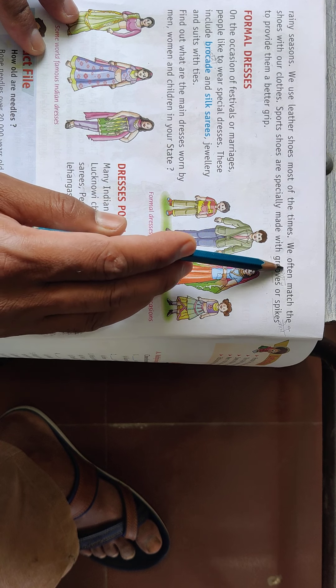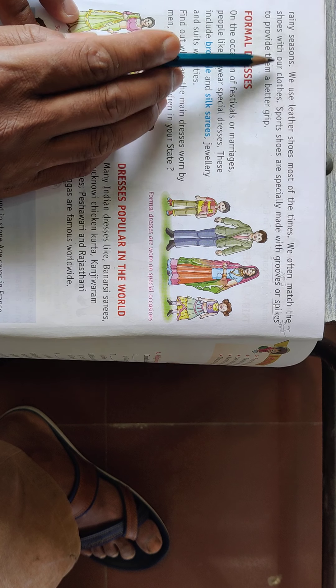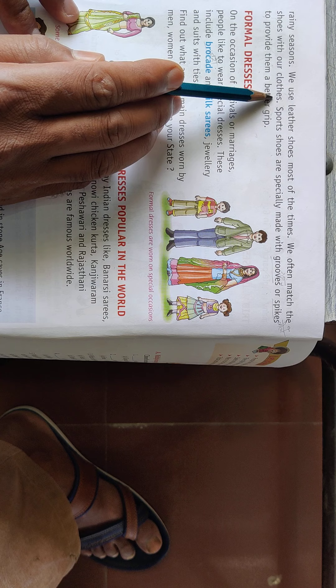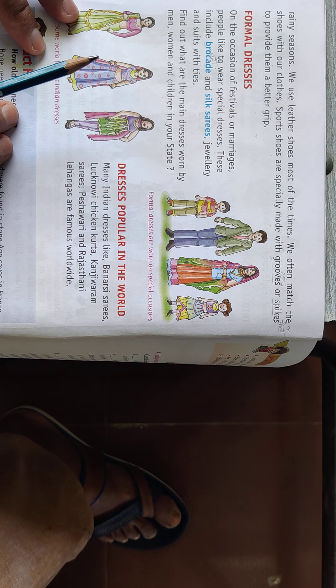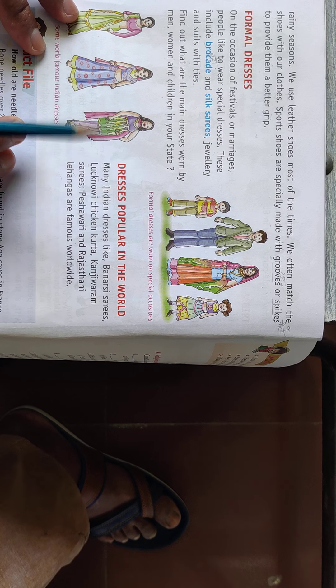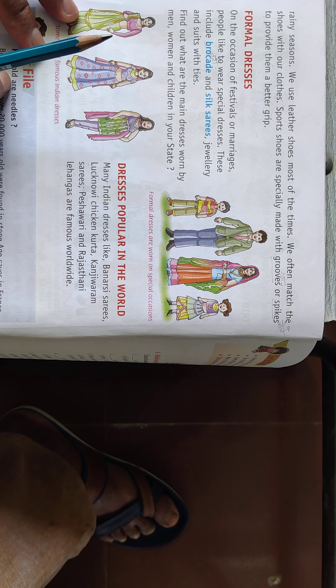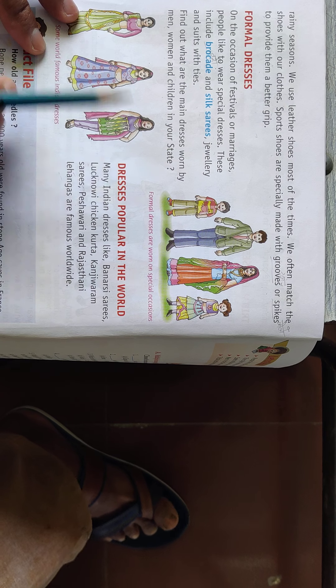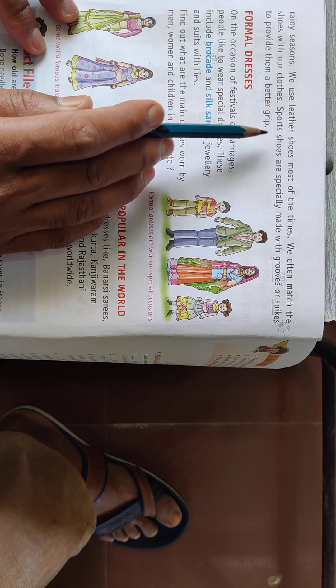We often match our shoes with our clothes. People say that you should wear shoes that match with your clothes — this is called matching.